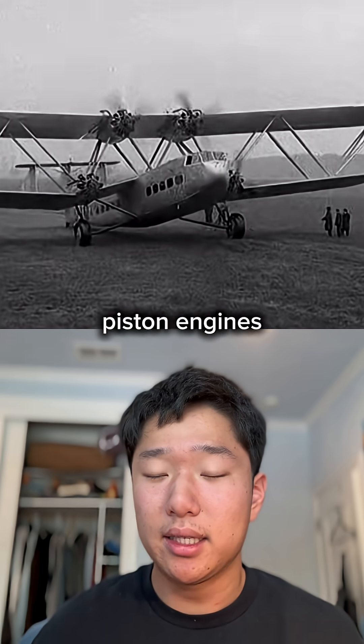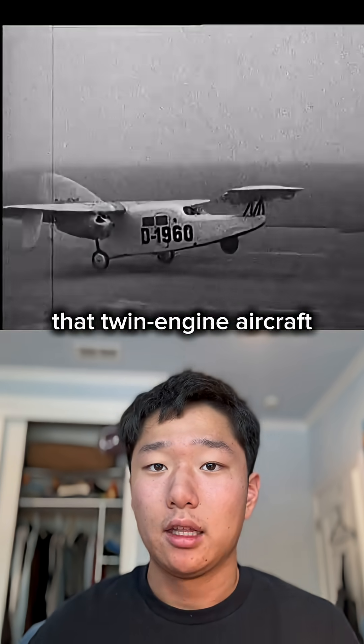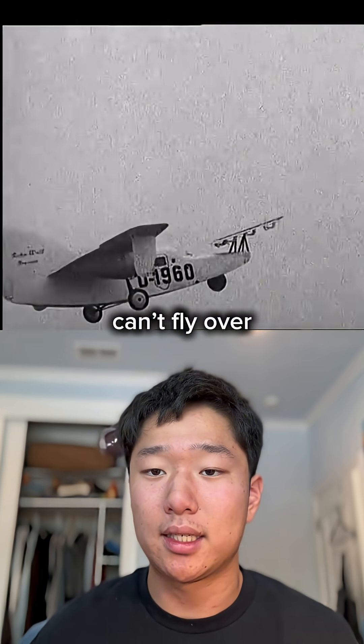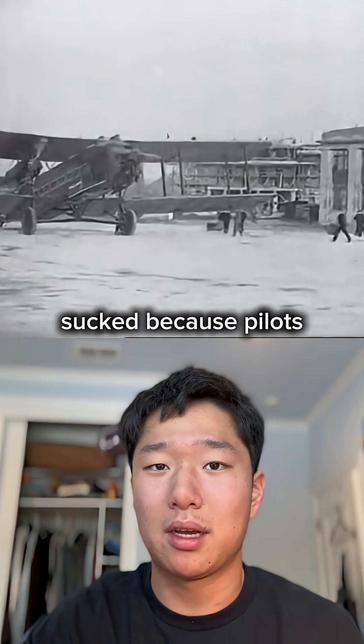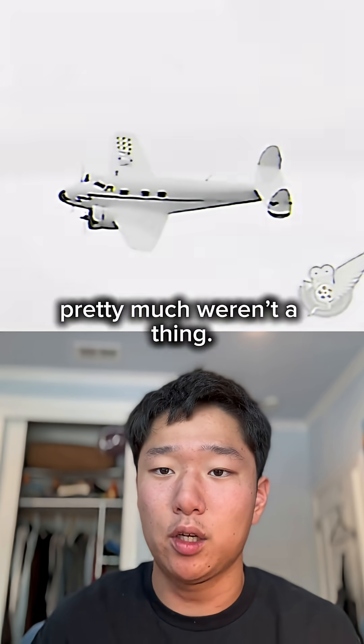You see, back in the 1930s, piston engines were not that great and frequently broke down. So the FAA created this requirement that twin-engine aircraft can't fly over 60 minutes from a diversion airport. This rule pretty much sucked because pilots had to make special flight plans with multiple stops, and direct flights pretty much weren't a thing.